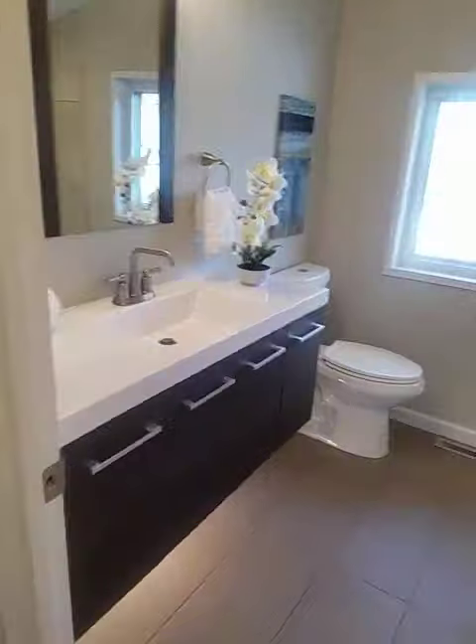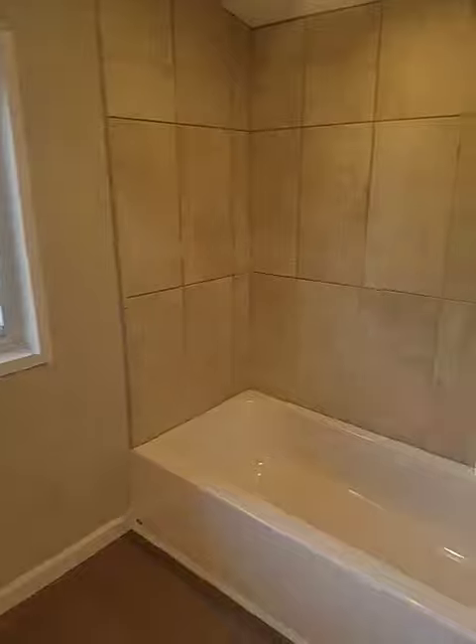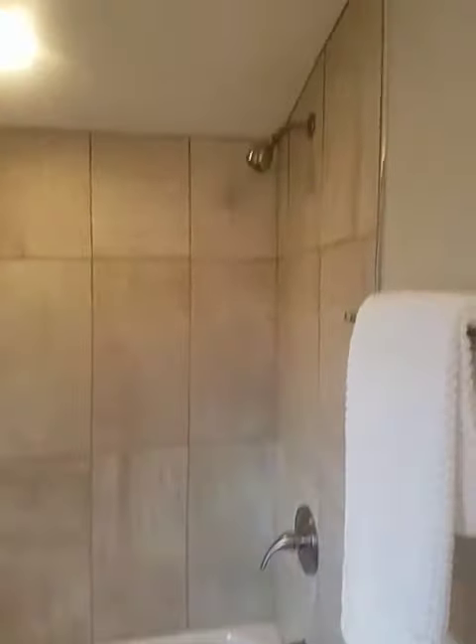And then the remodeled bath here, same look as downstairs — the shower tub combo. This overlooks the side yard.